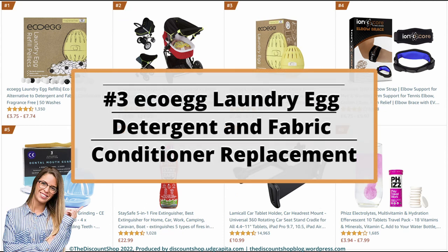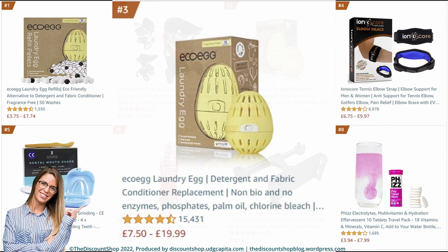Number 3: Eco Egg Laundry Egg — detergent and fabric conditioner replacement, non-bio and no enzymes, phosphates, palm oil, chlorine bleach; suitable for sensitive skin, fragrance-free, 70 washes. It is rated at 4.3 out of 5 stars with a total of 15,428 reviews, and it costs from £7.50 to £19.99.